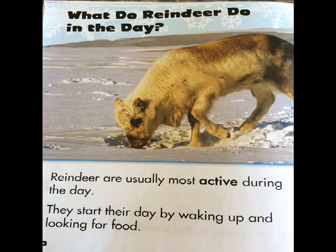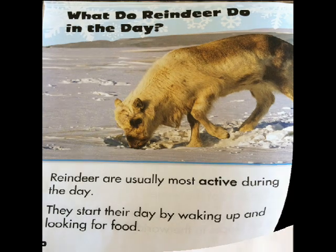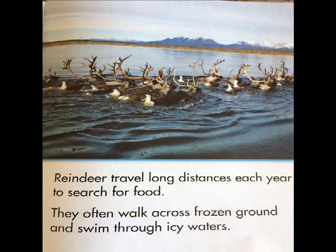Reindeer are usually most active during the day. They start their day by waking up and looking for food. Reindeer travel long distances each year to search for food. They often walk across frozen ground and swim through icy waters.